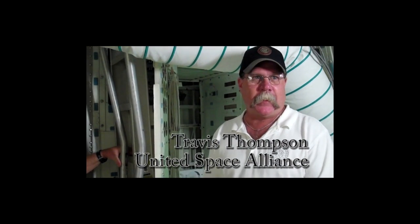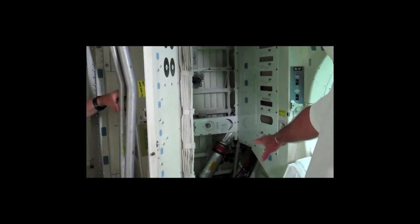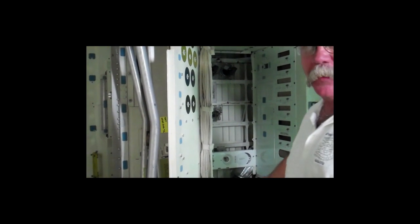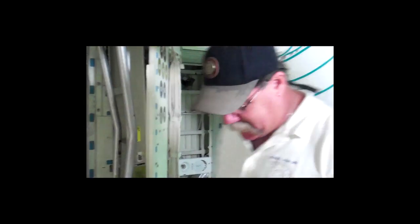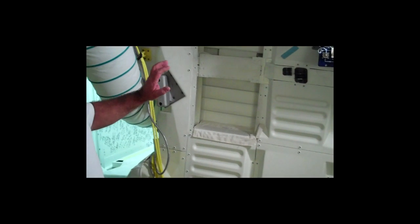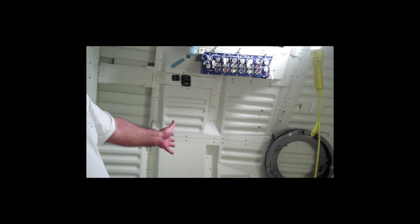I'm Travis Thompson, and we're in the mid-deck of Endeavour. I'll show you around a little bit. This is where the potty was — the potty area — and there was a little seat down here, and you could activate all those switches and do what needs to be done when they go to the restroom in space. And when they came in, they'd be coming through this ingress and egress hatch. Then there'd be lockers here, the galley — basically where their oven is, where they heat their food and take care of all their activities.